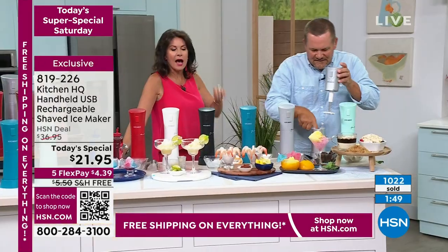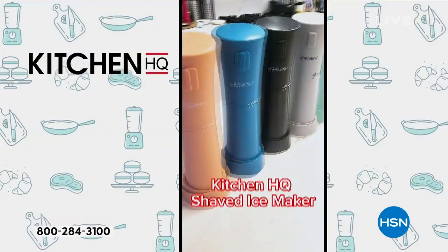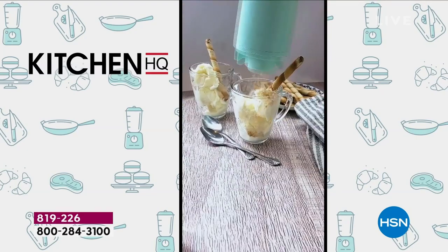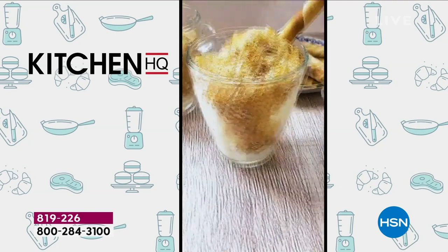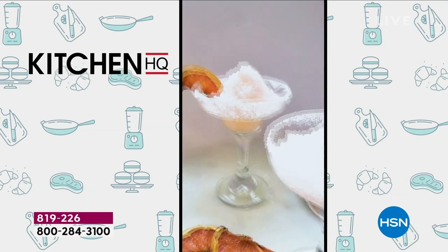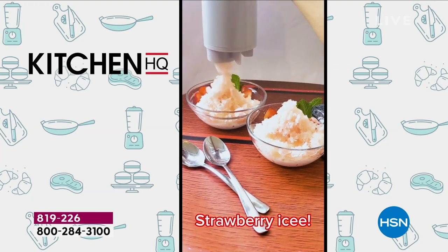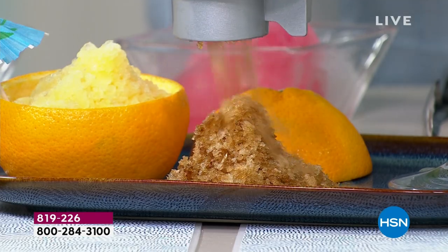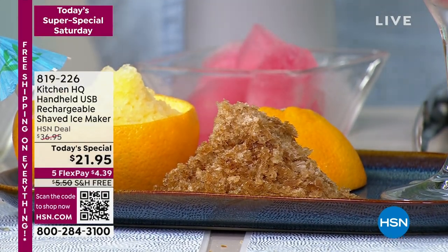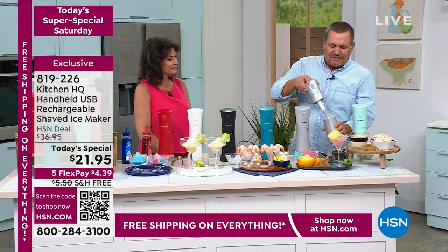I would even pick up a couple of these — what a fun gift. The kids are going to come over, the grandkids, I don't care who comes over — you're going to use this. It's hot and we want to have fun. There's just so many ways to use this. All you do is push the button — it does the work for you because it's rechargeable. Use it over and over again. Here's the coffee we froze — it could be espresso or regular coffee. To clean it — dishwasher safe. Everything comes apart for easy cleaning.